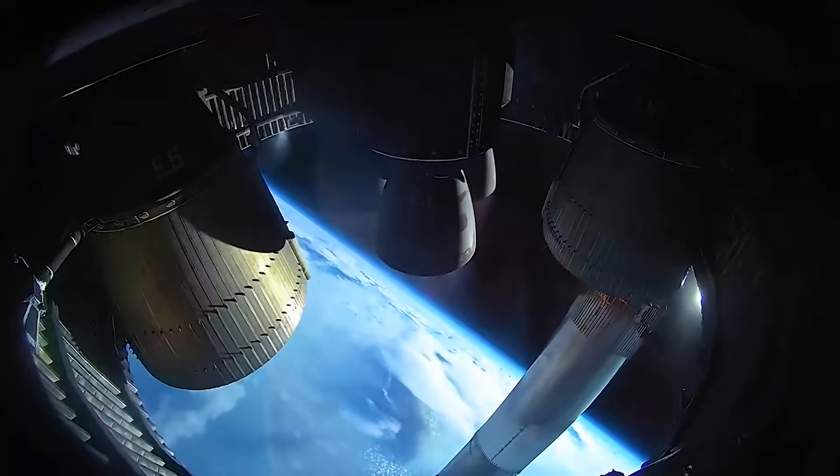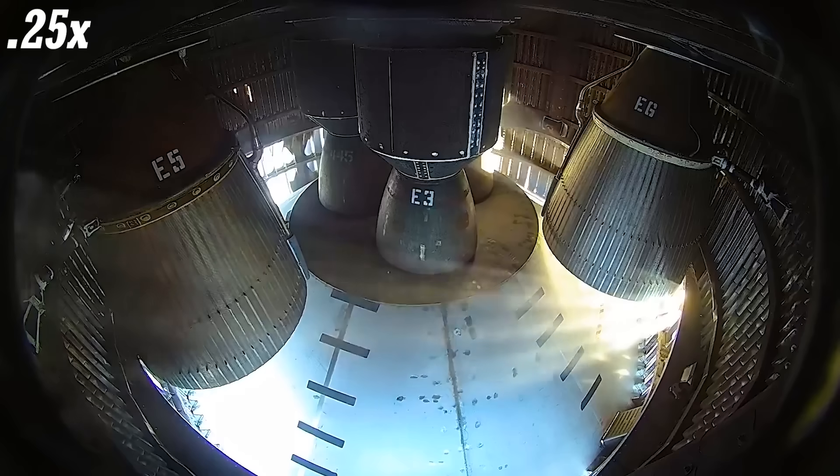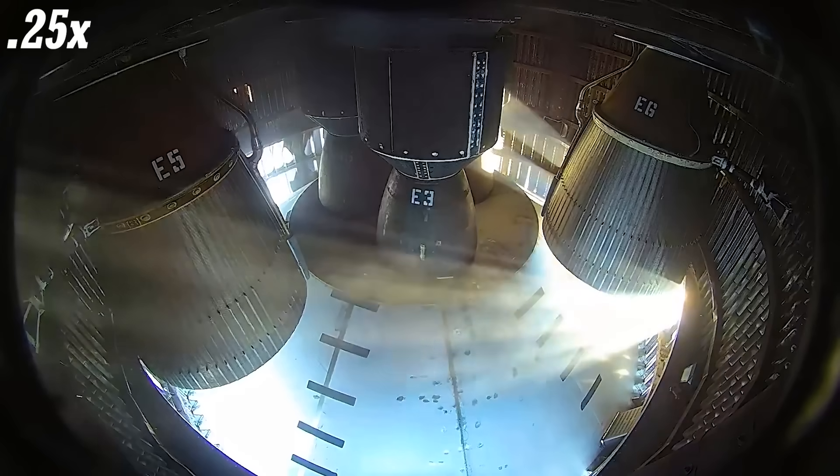Starting with the video inside the engine bay, one of the first things you'll notice is the center three Raptor engines gimbling. Immediately, as the engines begin to fire, they gimbal outwards. Due to the brightness of the engine burn, we can't see them make the initial move, however soon after they return to their original position.